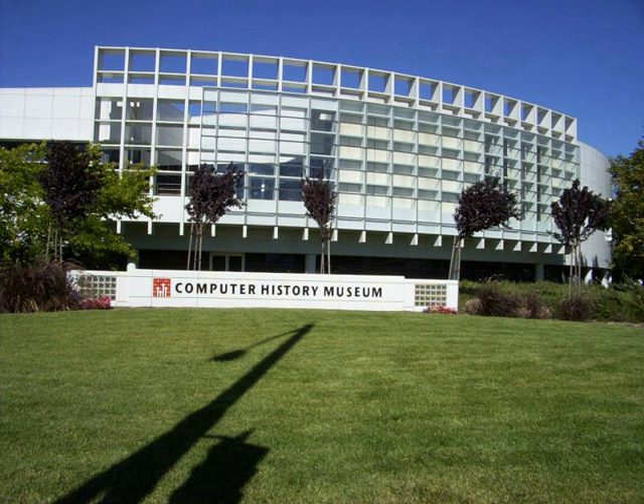Some specialize in the early history of computing, others in the era that started with the first personal computers such as the Apple I and Altair 8800, Apple IIs, older Apple Macintoshes, Commodore Internationals, Amigas, IBM PCs, and more rare computers such as the Osborne 1. Some concentrate more on research and conservation, others more on education and entertainment.